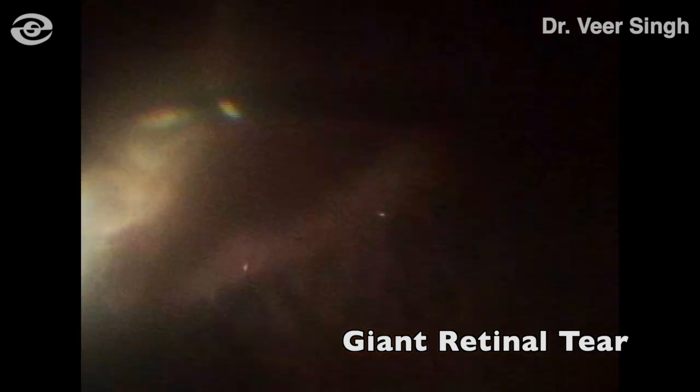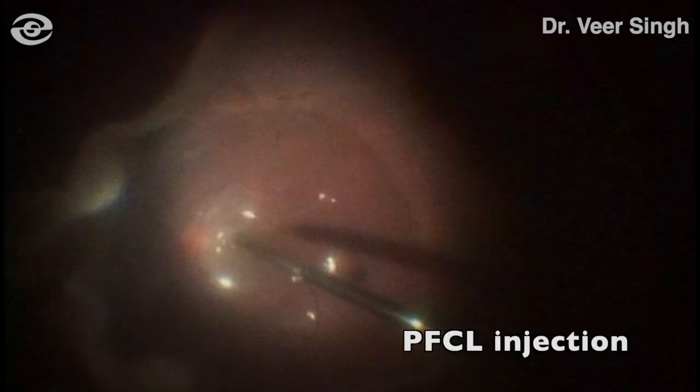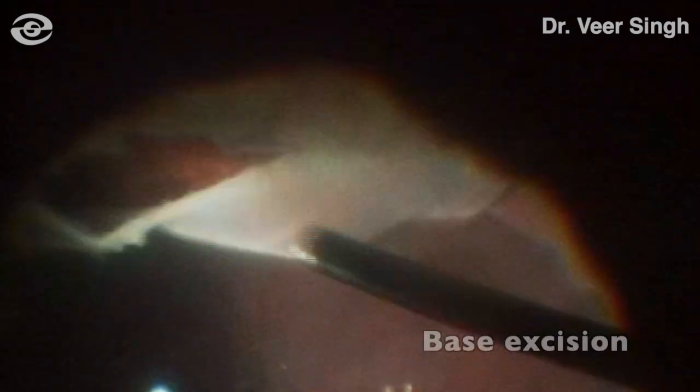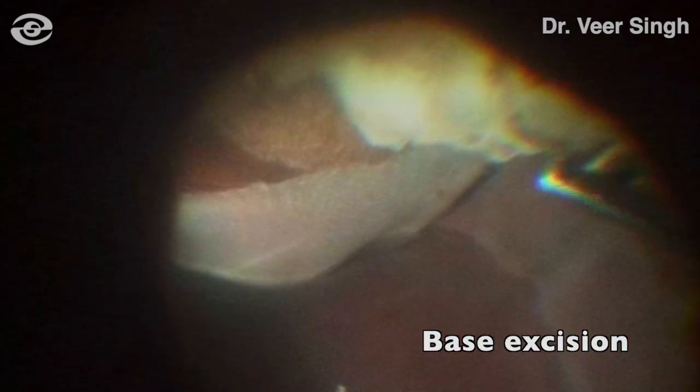The patient was immediately taken up for surgery. After removing the residual exudates and vitreous, PFCL was used to flatten and settle the retina. A complete base shaving was done to remove all the remaining vitreous. The PFCL full fill was done before proceeding onto barrage laser.